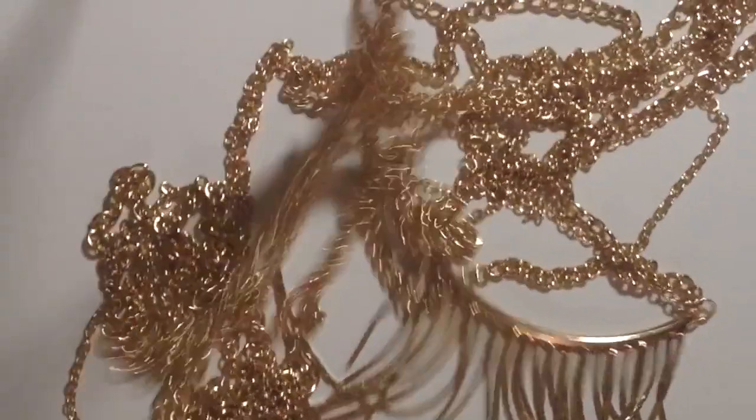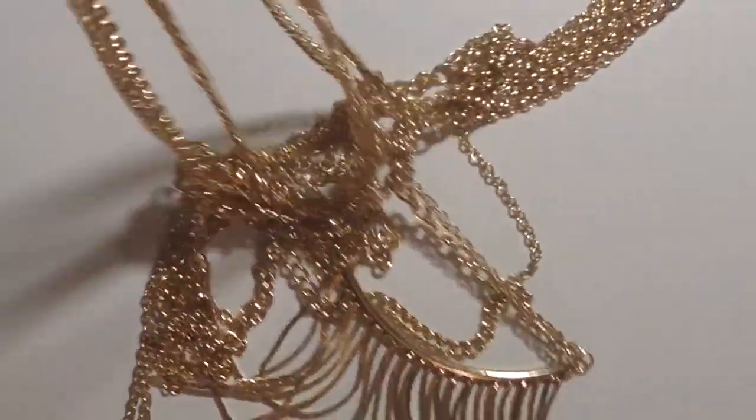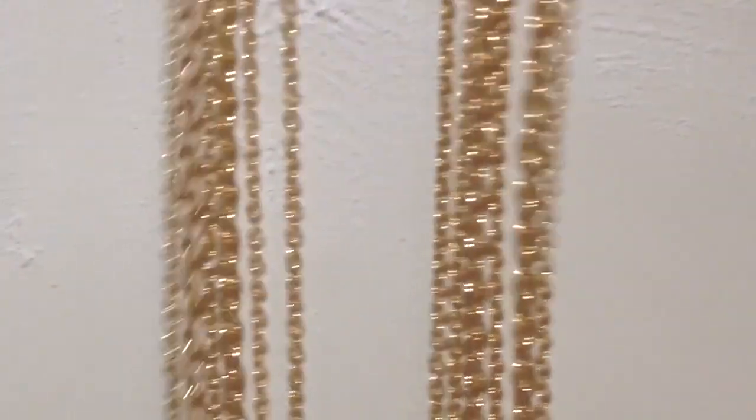The next way to use it is to detangle your accessories. Here I have a really tangled body chain that's driving me crazy. You just have to sprinkle some on the tangles, and voila, it makes the untangling so much easier.